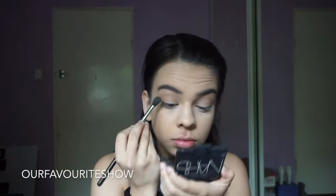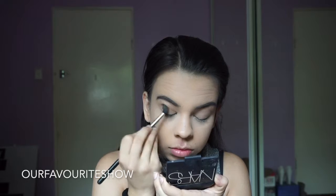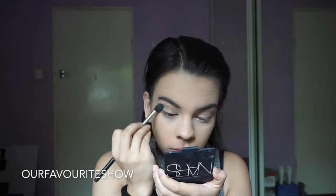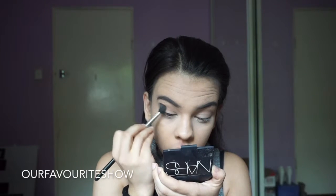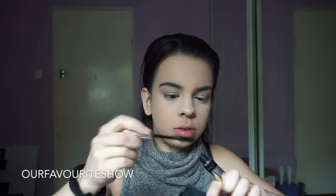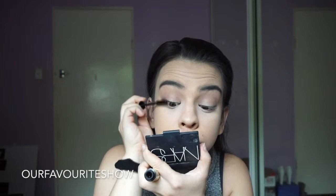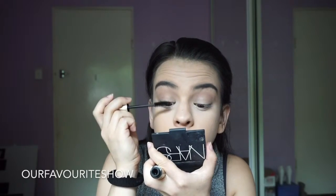After blending Nougat into the crease, I just took a little bit of Mousse with the same brush, just focusing that on the outer corner and bringing it into the crease as well. I didn't put a lot of eyeshadow on — I usually don't. I just put Nougat on and then just a deeper, warmer colour, and that's about it for every day.